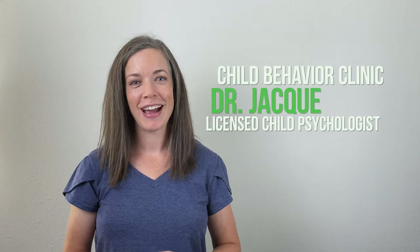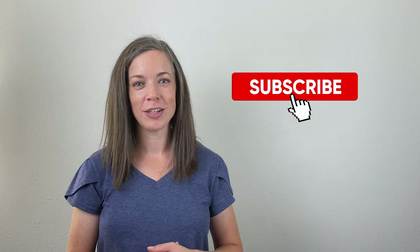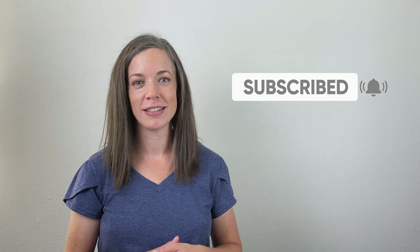Hi, I'm Dr. Jackie. I'm a psychologist specializing in child anxiety. If you're new to my channel, be sure to subscribe and click the notification bell for more weekly videos to help families overcome fears and anxiety.